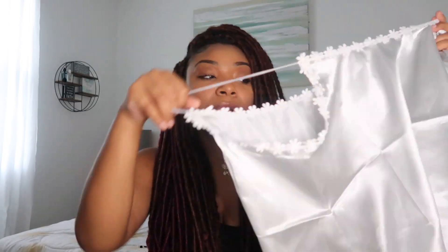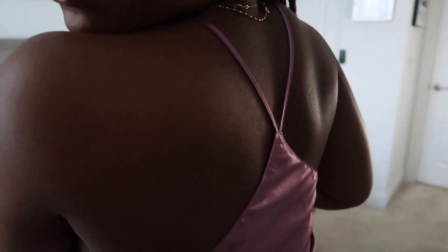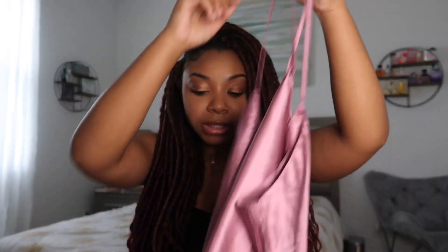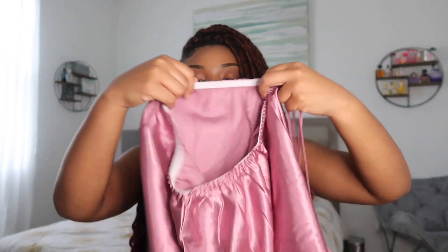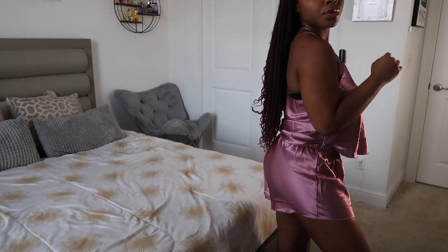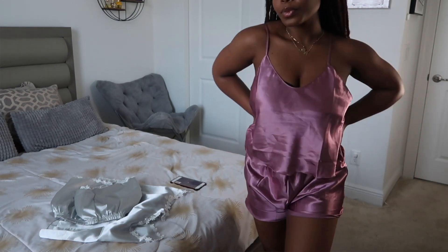Lastly, I have another silk two-piece set. This one is so pretty in pink — it's like a pinkish purple — and I love the back, the back is so pretty. I love how stretchy the shorts are; you have a lot of room to breathe, feel comfortable and loose, and go to sleep and still feel your best.